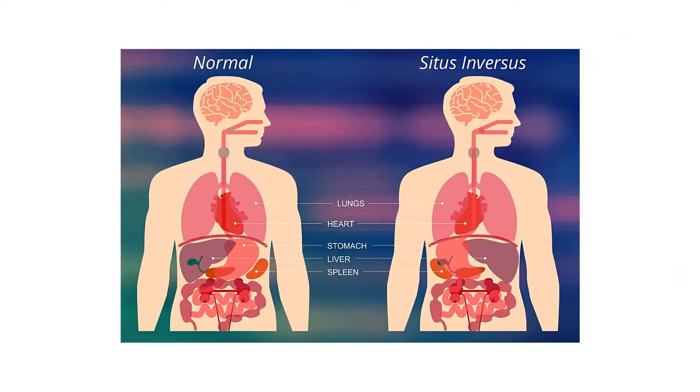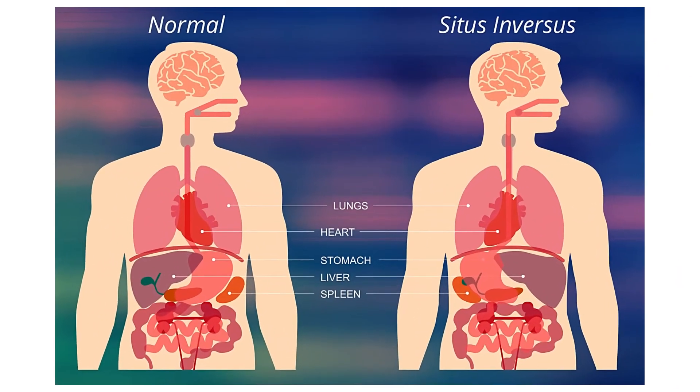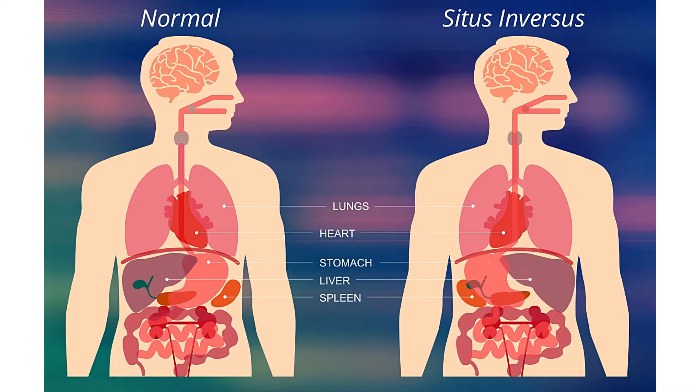Situs inversus is the positioning of some or all of your vital organs to be reversed or mirrored compared to their normal positioning.